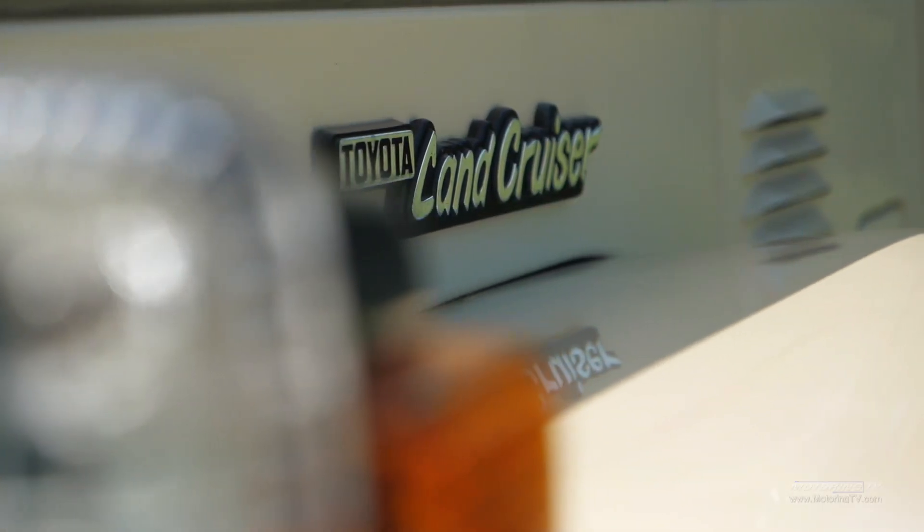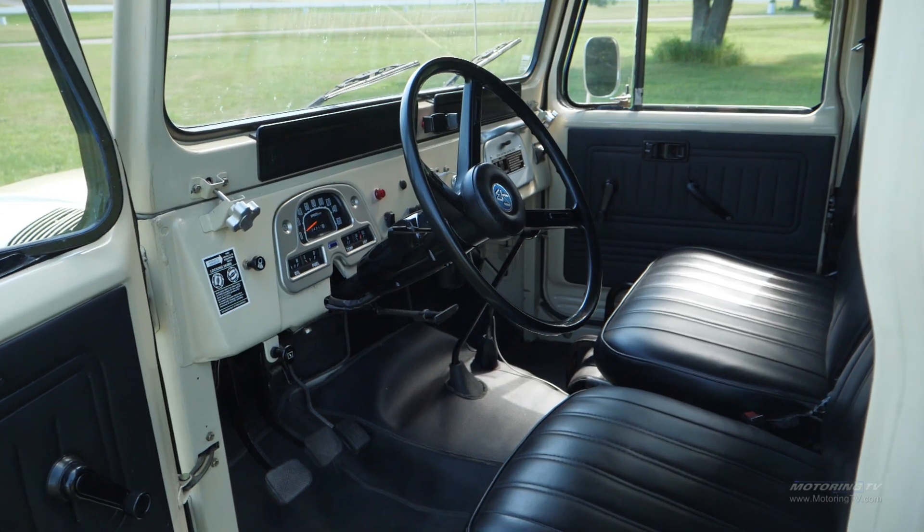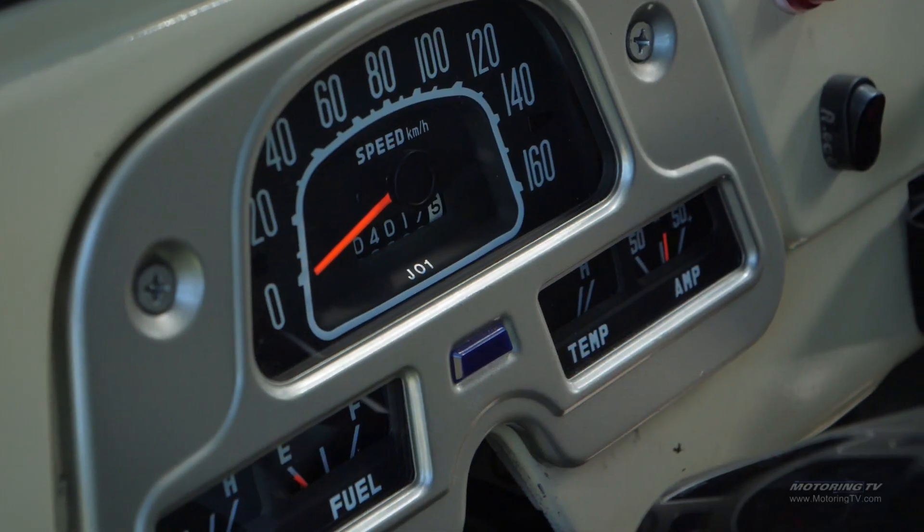Joining me today is this FJ's owner, Sam. Sam, fill us in on the particulars. It's a 4.2 inline-six with a four-speed manual with low and high four-wheel drive. The inside looks fairly sparse — I don't see a heater, I don't see a radio, I don't see anything. You got nothing — none of that.